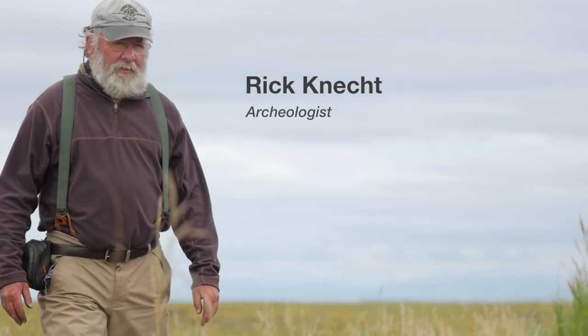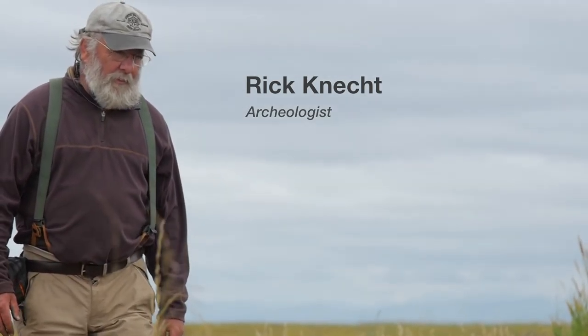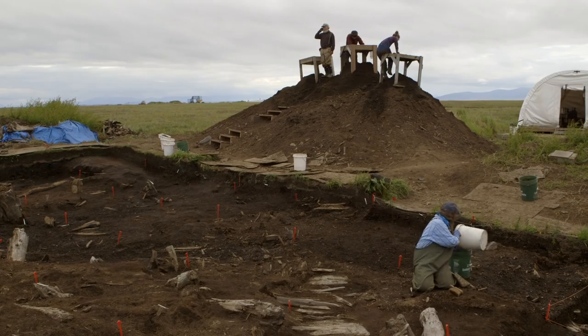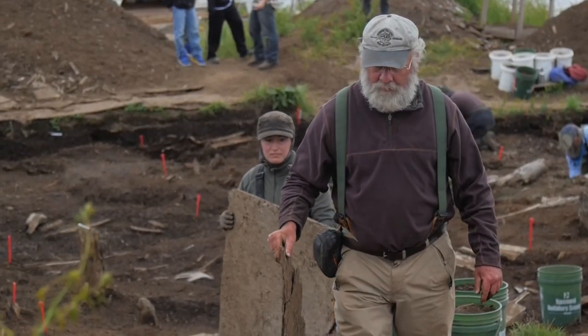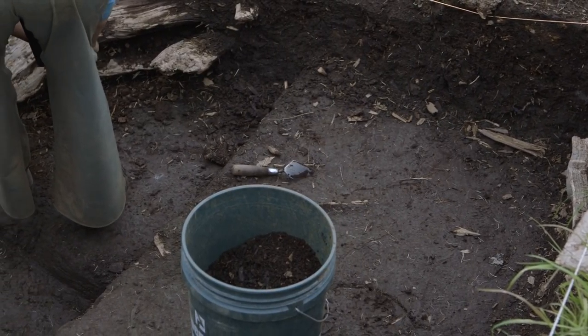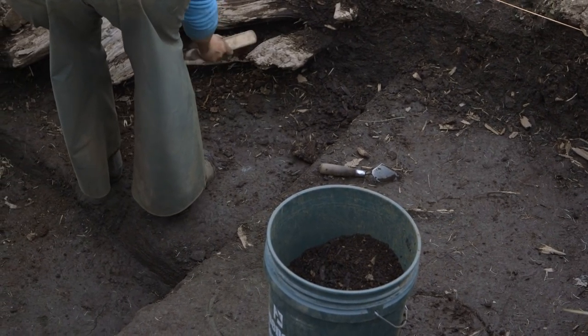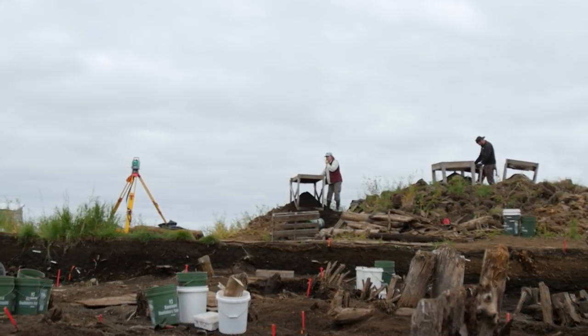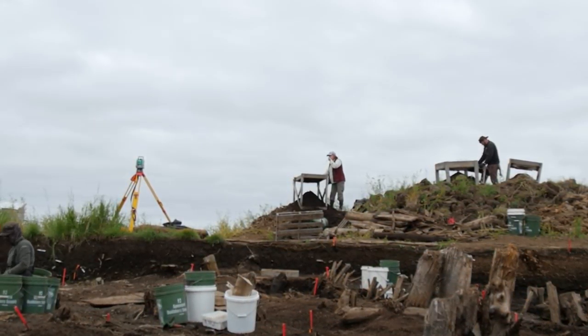My name is Rick Connect and I'm an archaeologist from the University of Aberdeen and I'm principal investigator of the project. New Nolik site was originally a village, but it was a village with really unusual architecture. It's one of the first large-scale excavations of late prehistoric Yupik culture.